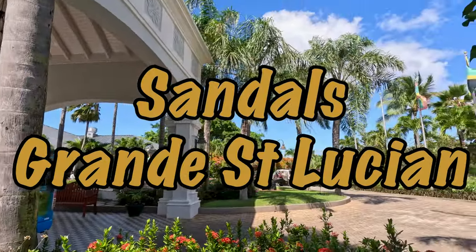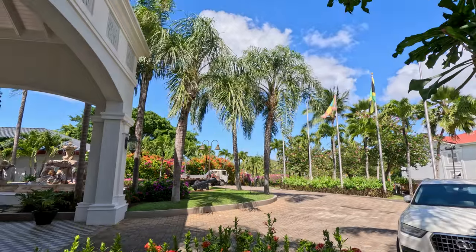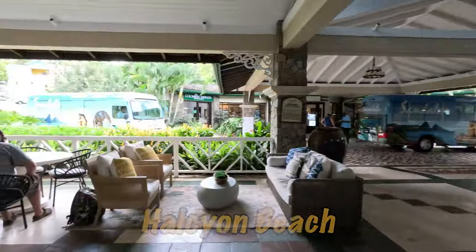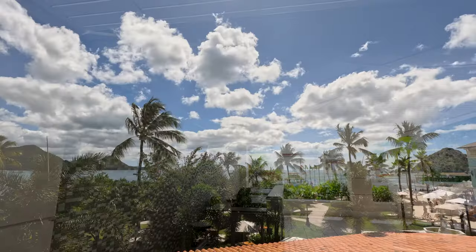Hello, you beautiful people, it's Tooth here — Tooth Decay. We've been staying at the beautiful Sandals Regency La Toc in St Lucia, and we've just been over to the Halcyon Beach. Now we've arrived at the stunning Sandals Grand St Lucia.